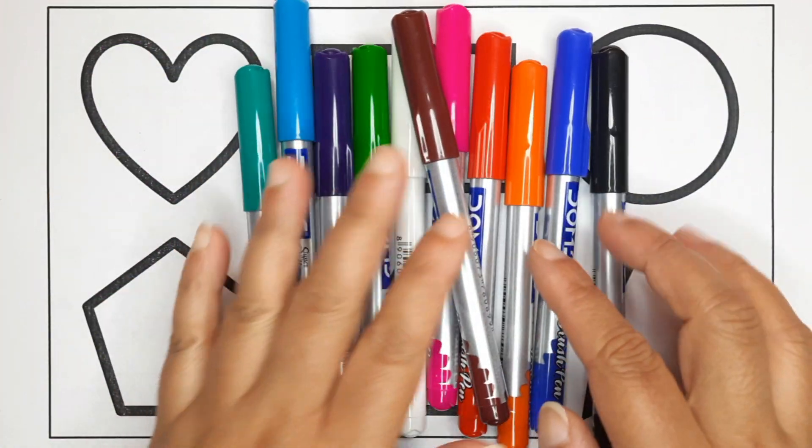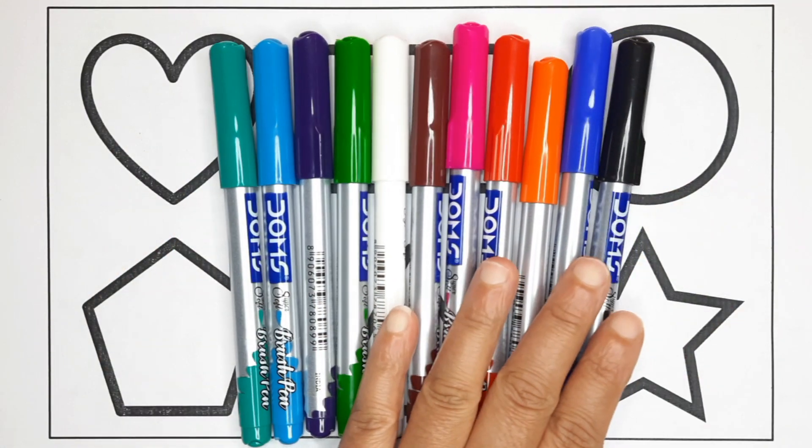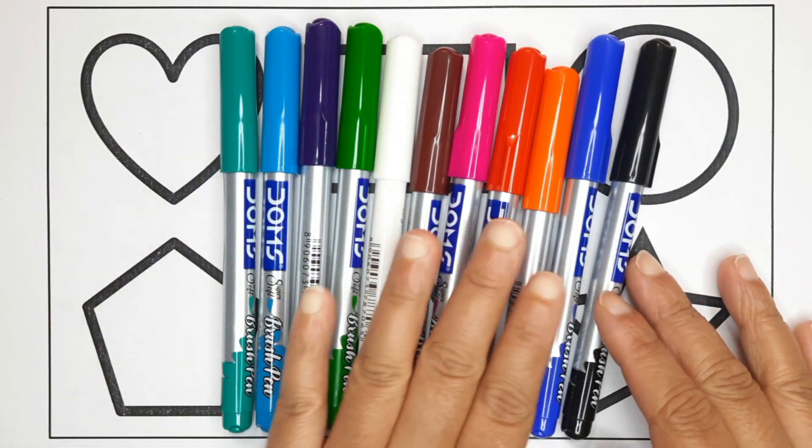Hello kids, welcome to your study class. Today we will study shapes names and we will color in shapes.